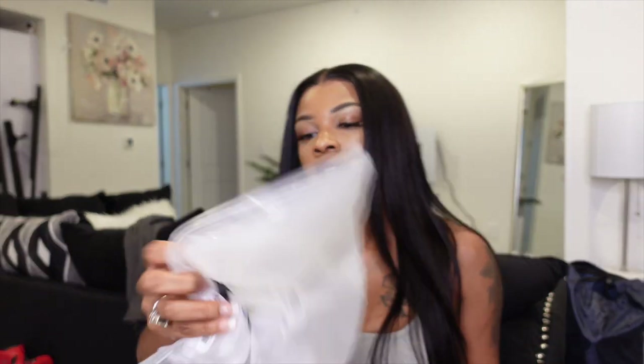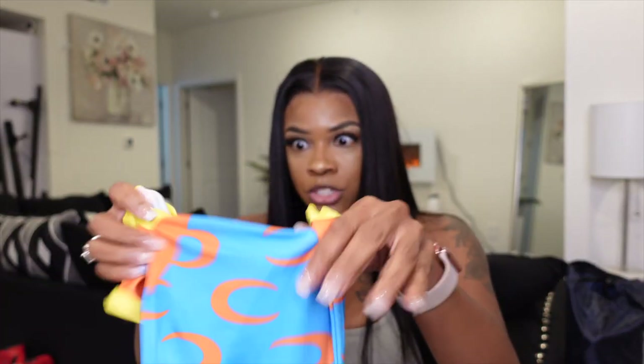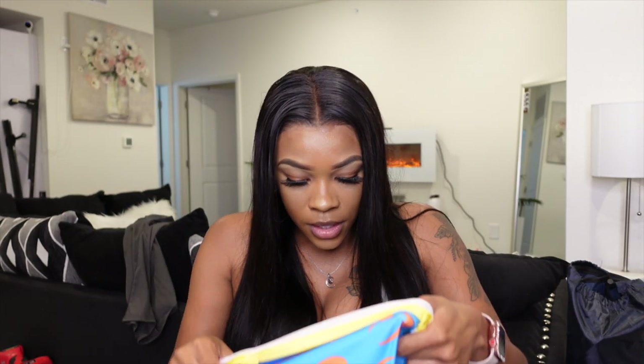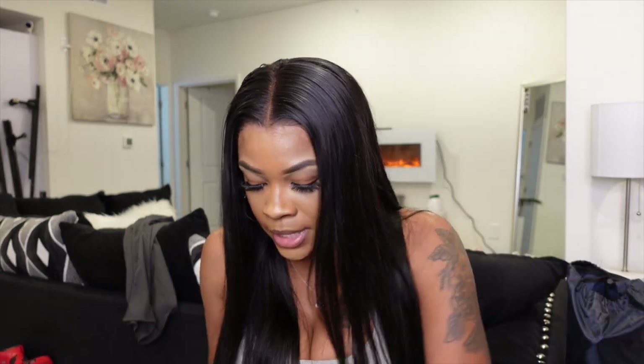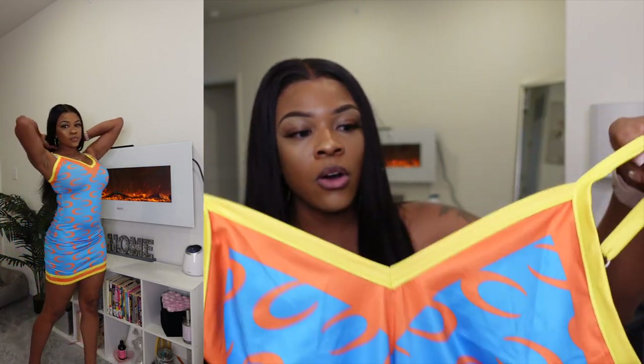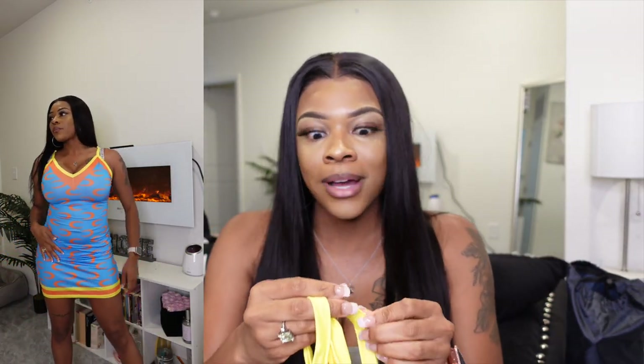The next item I got is a dress. I don't see a size on it, so the size will either be on the screen or down in the description box below. I did actually try this on — on the website this dress looks totally different, I'm not going to lie.